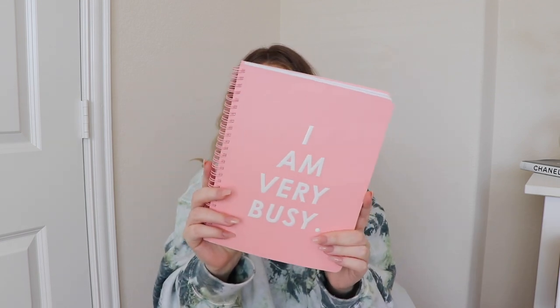Right now I'm journaling in one standard notebook — I'll show you. I have this little notebook from Bando that says 'I am very busy' and I use it for everything: daily affirmations, what I'm grateful for, any collabs or campaigns I'm working on, deadlines, all that stuff. I like to keep everything in one place, but I'm realizing it makes everything a little bit chaotic. So now I'm using this for work-related stuff and the Five Minute Journal for gratitude.